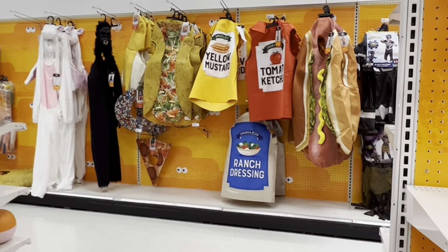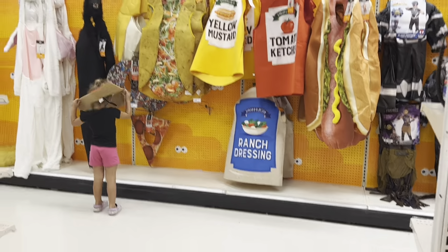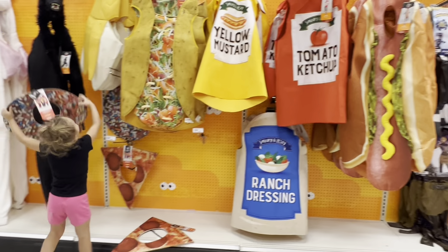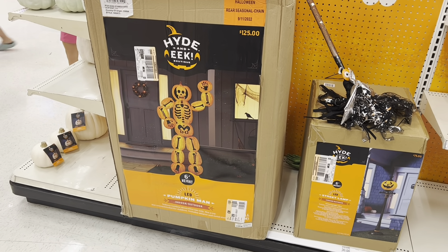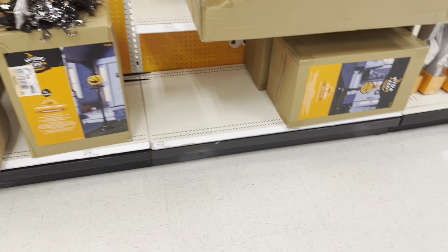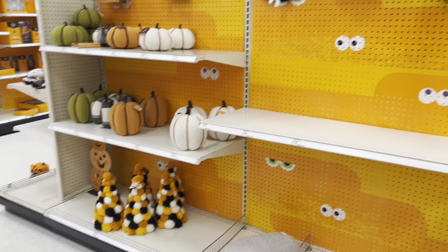They've got more food costumes right here — mustard, ketchup, ranch, a donut, a taco, a hot dog. Those are pretty cool! This one's not on display but it's another huge inflatable — six feet, he looks pretty cool. And then they've got this little jack-o-lantern street lamp, and another street lamp that says 'trick-or-treater stop here.' That's cute!